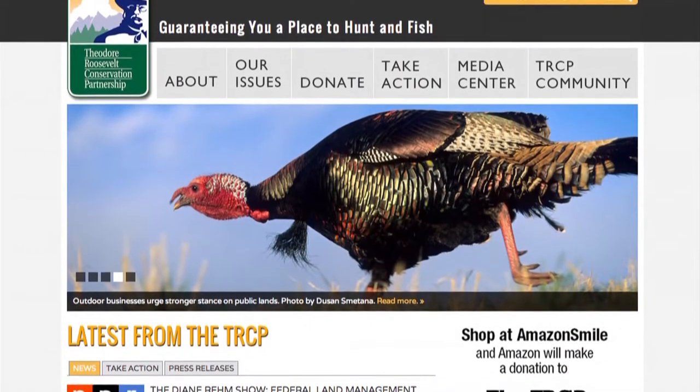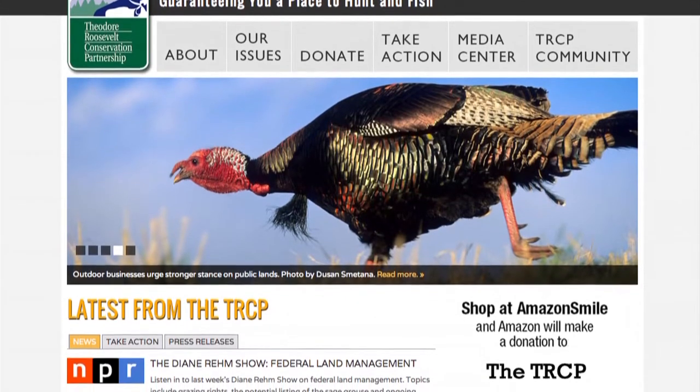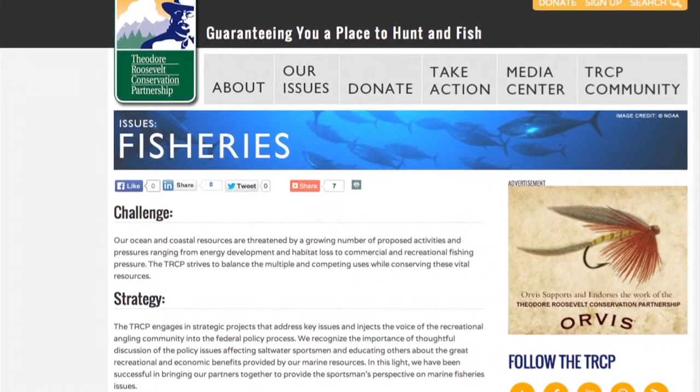For more information about the work of TRCP across the country, please log on to our website, www.trcp.org, click on our fisheries page, and as always, you can contact us by sending us an email or calling us at any time.